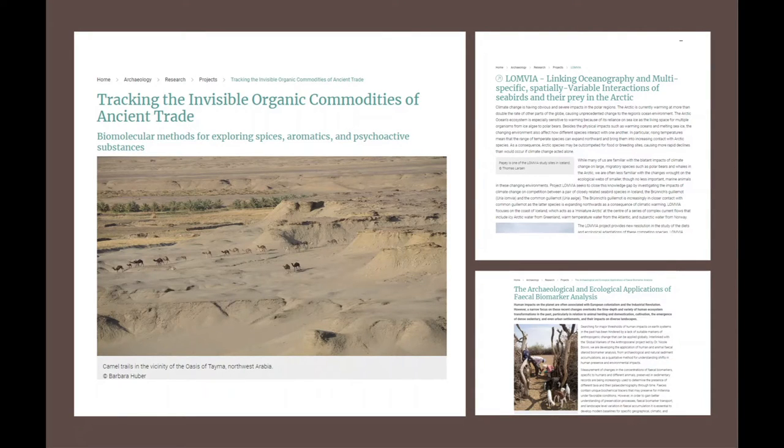Members of the Biochemistry Group are involved in some area-defining research. Ongoing projects include the use of biomolecular fingerprints of ancient substances to trace transport of aromatics across ancient trade networks such as the Silk Road, understanding shifts in human presence and environmental impacts through fecal steroid biomarkers, and looking at how climate change is having severe impacts on the diets and ecological adaptations of certain species living in the polar regions. Make sure to check out the Biochemistry People and Projects pages for updates on their exciting work.